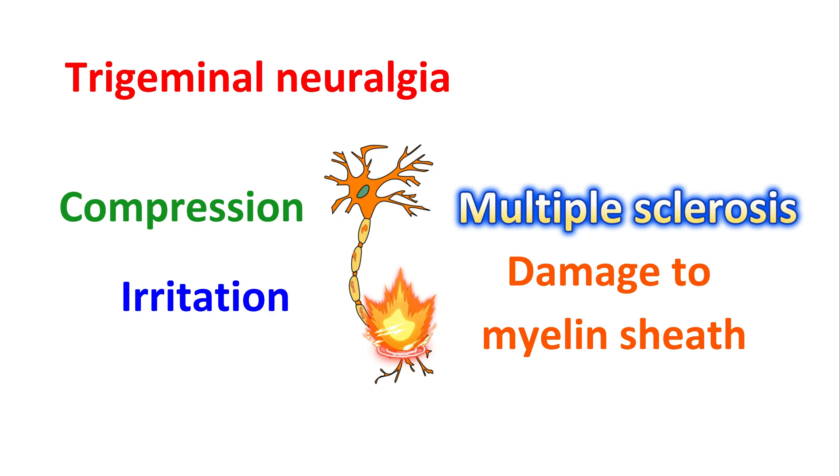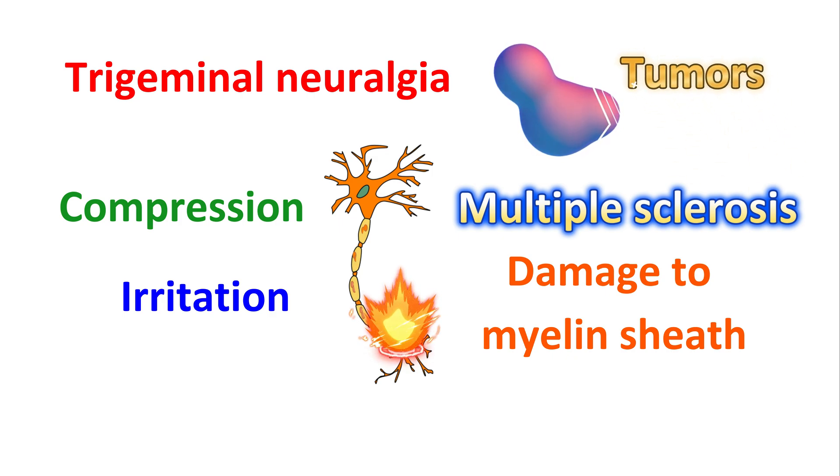Rarely, it can be produced by the development of tumors. Excessive growth of tumor cells can press on this neuron to induce a pain signal. A few other factors can also produce pressure on the trigeminal nerve, such as any injury or surgery to the face. However, in a few people without any of these factors, symptoms of trigeminal neuralgia can still be observed. Therefore, it is very essential to treat this condition to prevent the development of severe facial pain.